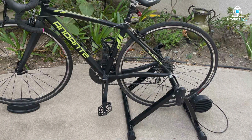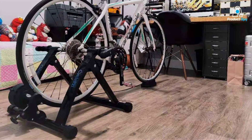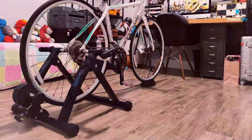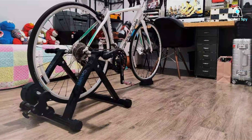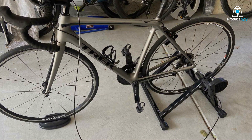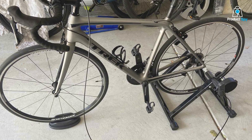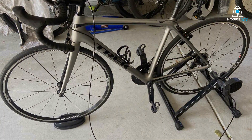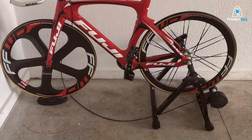The stand's versatility is matched by its durability, as it accommodates a broad spectrum of bikes, making it a suitable option for families or individuals with different types of bicycles. Variable resistance levels cater to cyclists across the fitness spectrum — whether you're a beginner looking to get started with indoor cycling or an experienced rider seeking a challenging workout, the Cyclin Magnetic Bike Trainer Stand can accommodate your needs.